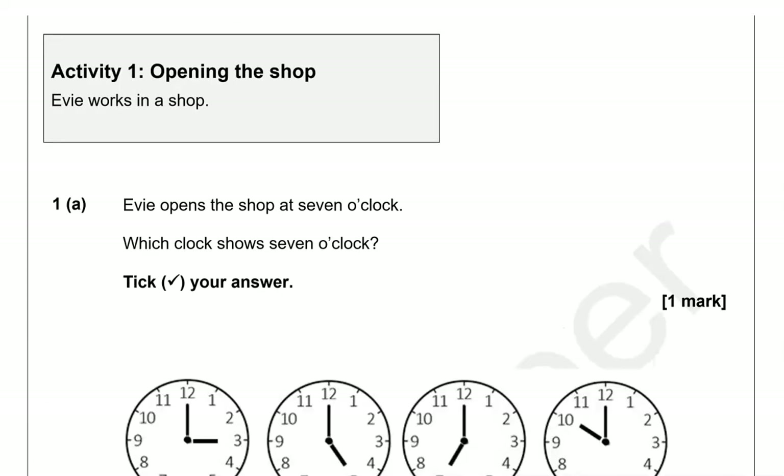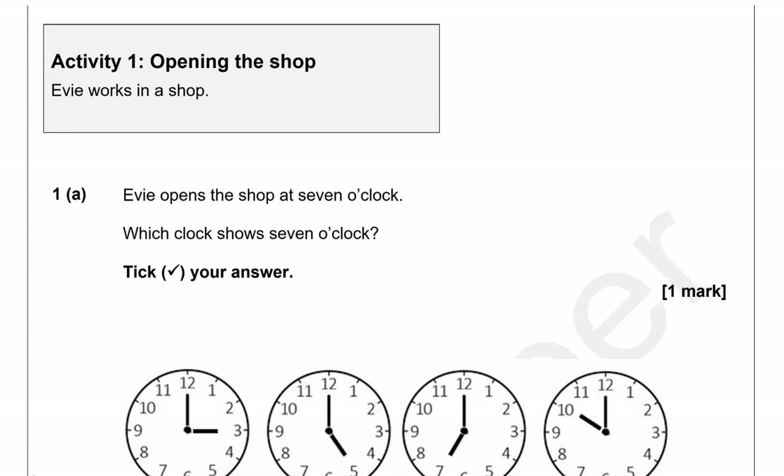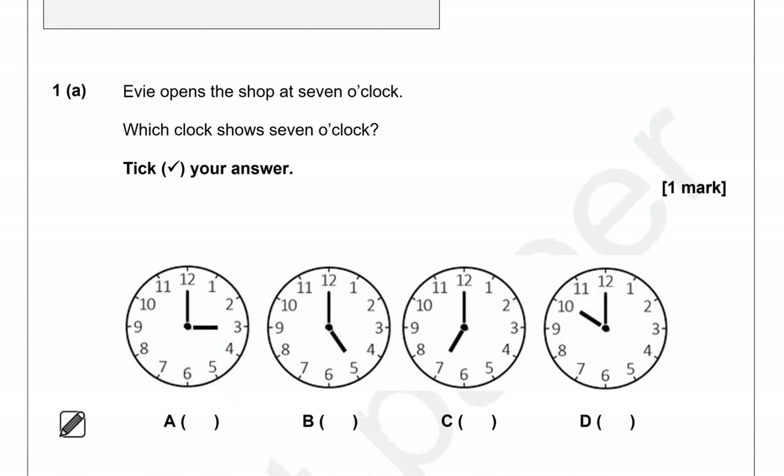Activity one: opening the shop. Evie works in a shop. Evie opens the shop at seven o'clock. Which clock shows seven o'clock? Tick your answer.